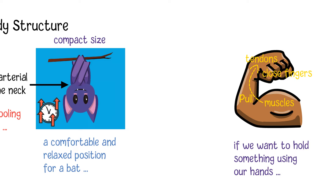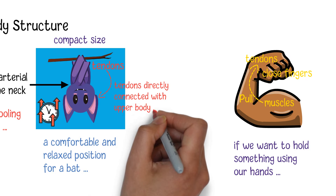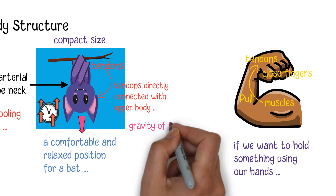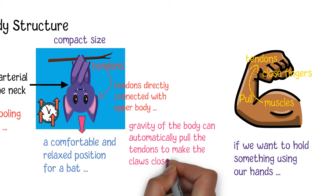However, this is different in the case of bats. A bat does not need to consume any energy to remain clasped using their claws on an object. The reason is that bats' tendons are directly connected with their upper body instead of muscles. When they are hanging upside down and in a relaxed state, the gravity of the body can automatically pull the tendons to make the claws closed.